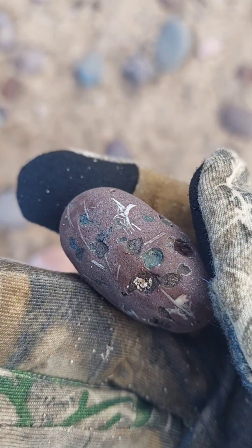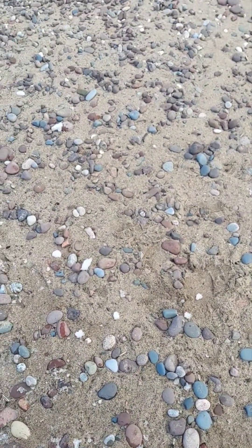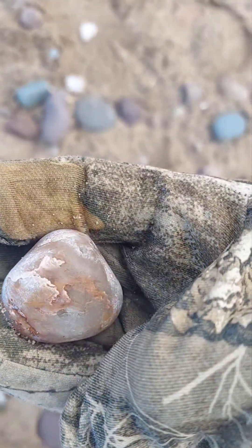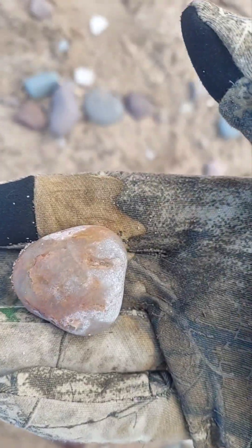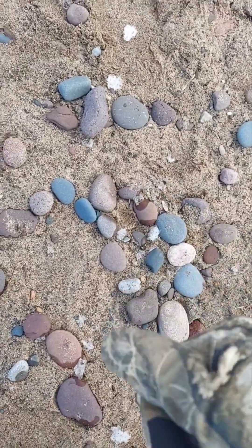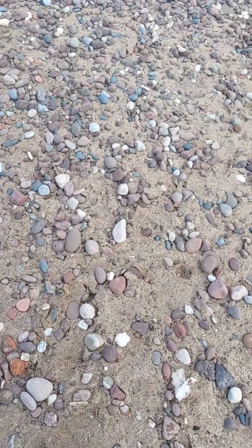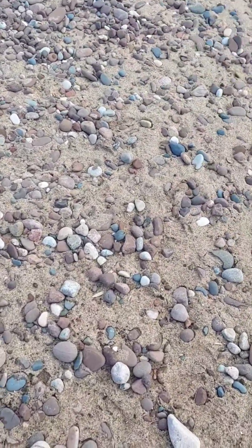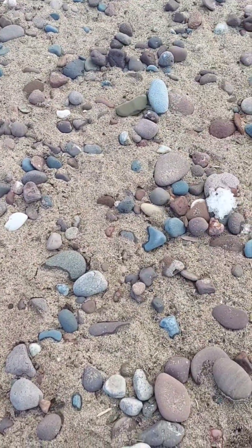We're not far — as the crow flies we're not far from Isle Royale, which has the greenstone, and that might be little bits and pieces of greenstone in this guy. Putting that one in the pocket. Another nice little piece of carnelian — that one's definitely going home. You know, we find some really beautiful color inside those. Not bad so far. Come out here before spring and you beat all the other people to it.